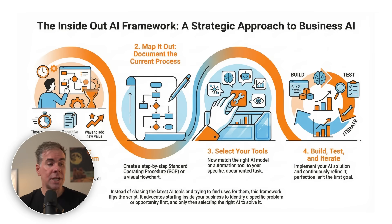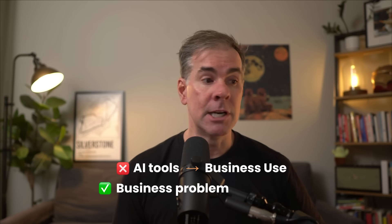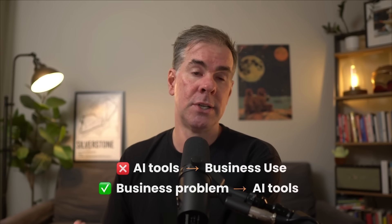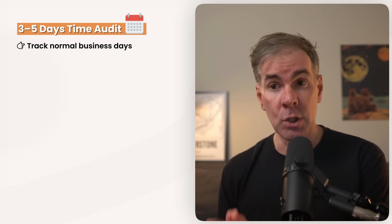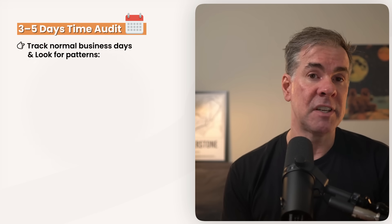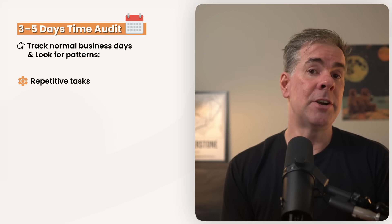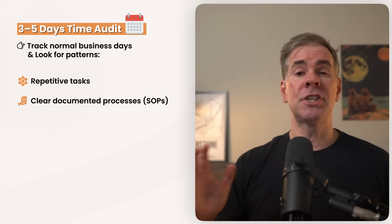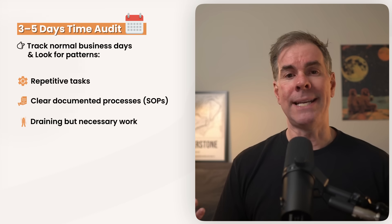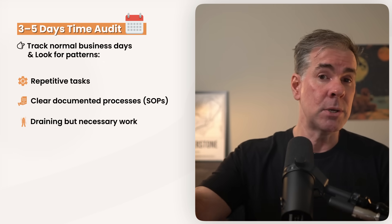With this framework, instead of chasing the latest AI tools and trying to find uses for them, you start looking inside your business to identify a specific problem or opportunity, and then find the right AI tool or tools to solve it. Another approach I've talked about on this channel is doing a three to five day time audit — tracking what you're doing every single normal business day. You're looking for three specific patterns: repetitive tasks like social media posting, email responses, data entry, or research; clear documented processes or SOPs, even if just in your head; and draining but necessary tasks — the soul-sucking work that must get done, whether by you or someone on your team.